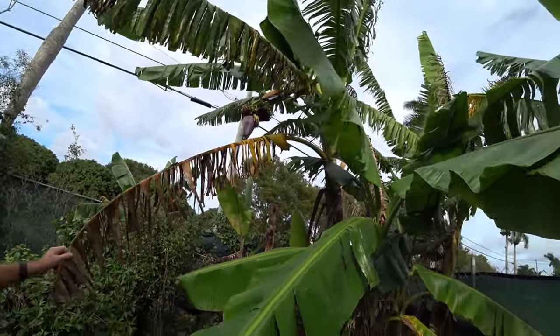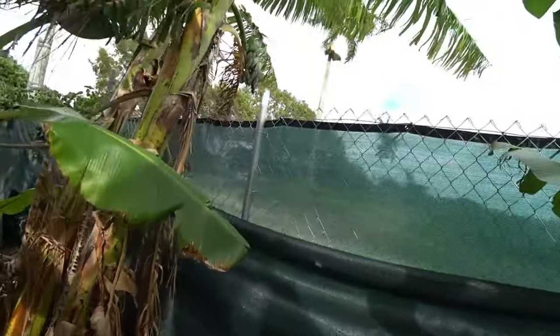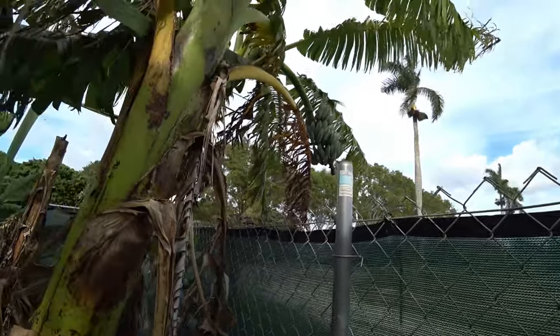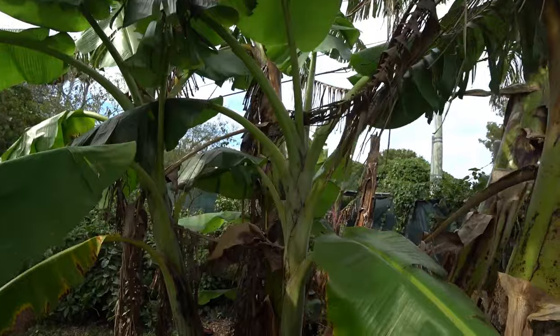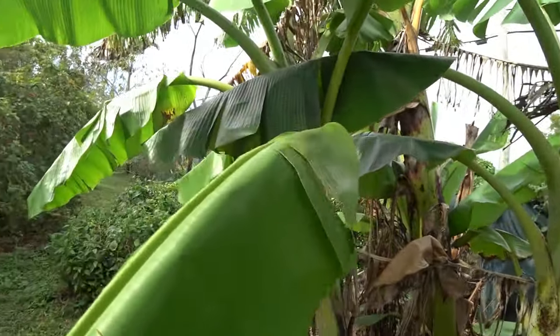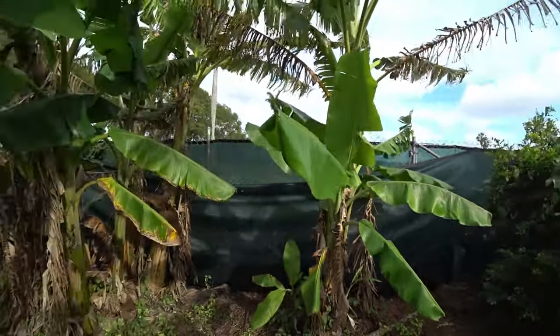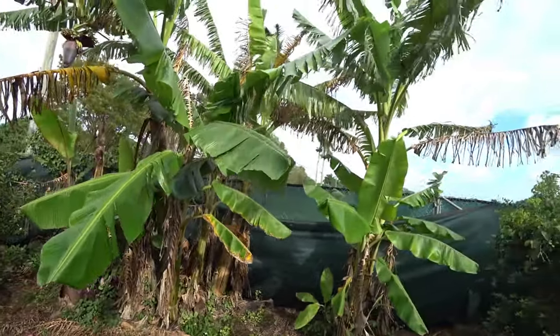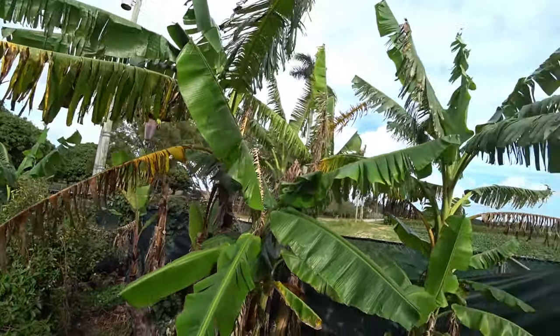As it keeps growing and you get enough bananas on it, people say to just cut off the end of the flower — it just drops. I actually did cut it. It makes the fruit bigger because it pushes more energy into the fruit. Sometimes I leave the flowers for the bees and other times I cut them off.